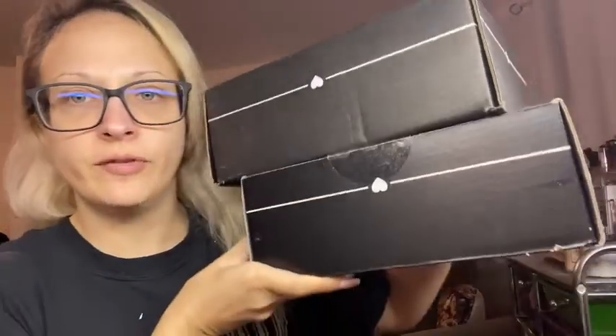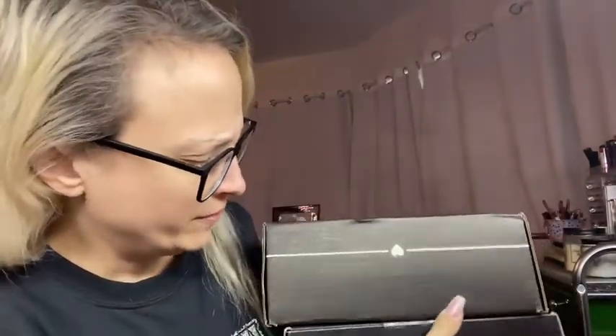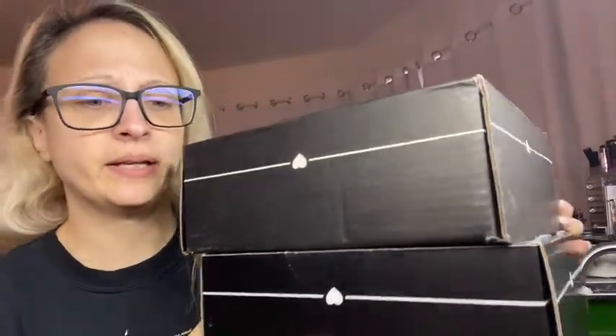Hello everybody, welcome back to my channel. This is going to be my double Boxy Charm — we've got the Premium and the Boxy Luxe. I think the Premium is the bottom because it's slightly smaller, but I'm not 100% sure so we'll open those up. This is my first video back. I've had surgery twice in the last week. Most of the videos you've seen the last couple of weeks were pre-filmed, so this video is live. I'm filming it, editing it, and it's going to go up roughly the same day. I can do a story time video on what's been going on, but we're just going to get into the Boxy Charms.